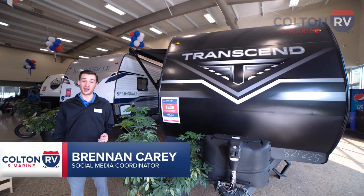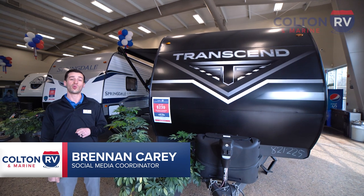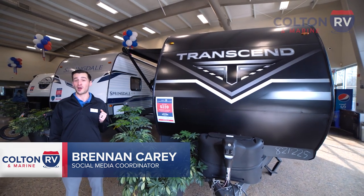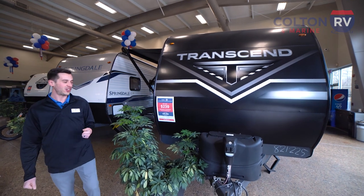Hey, this is Brendan from Colton RV and Marine, and I'm with the 2022 Grand Design Transcend Explorer 221RB. This travel trailer comes in at 26 feet 10 inches long. It's got one slide out on it. Let's check it out.